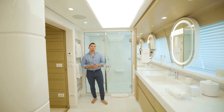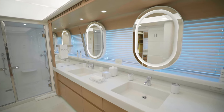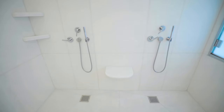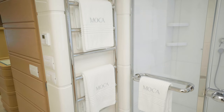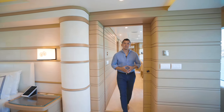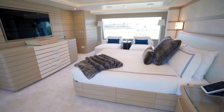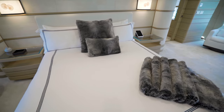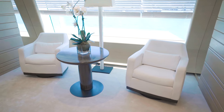MOCA's owner's bathroom features all the amenities you would expect in a super yacht of this magnitude. We have his and hers sinks and an oversized shower. Going out from the owner's office into the cabin area, we're greeted by two immensely large windows allowing an incredible amount of natural light in, lounge chairs, a king size bed, a large TV, and a separate lounge area as well.